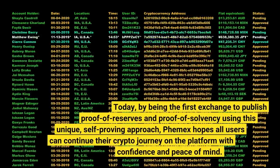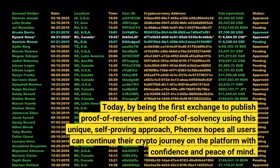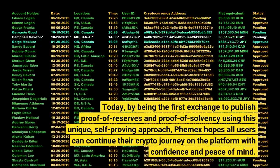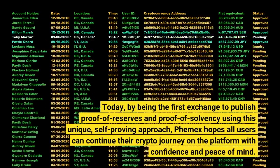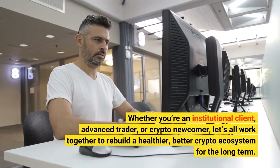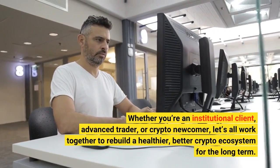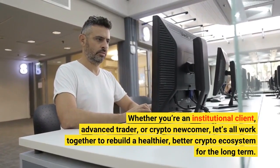Today, by being the first exchange to publish proof of reserves and proof of solvency using this unique, self-proving approach, Femex hopes all users can continue their crypto journey on the platform with confidence and peace of mind. Whether you're an institutional client, advanced trader, or crypto newcomer, let's all work together to rebuild a healthier, better crypto ecosystem for the long term. See you soon!